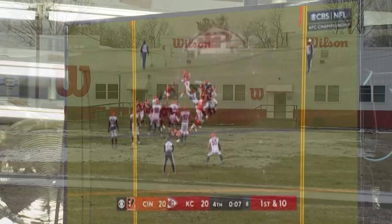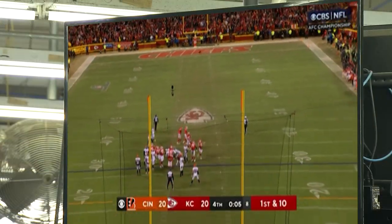For 45 yards! When that ball went through the uprights in Kansas City,